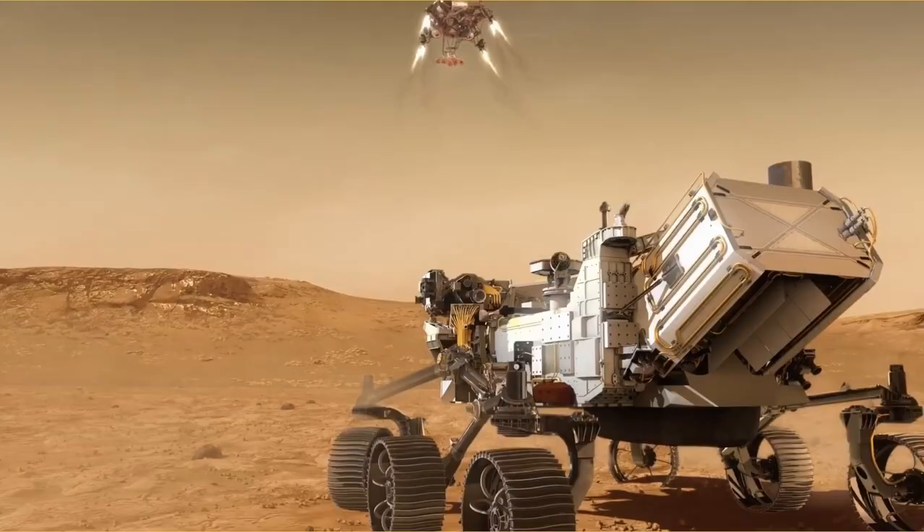Even rovers and landers are no match for the conditions on Venus — they only last for minutes. Information about this infernal planet was rare, not until the Soviets captured declassified photos of Venus. What have they found on Venus? Have they found any traces of life? What mysteries have the Soviets concealed for decades?